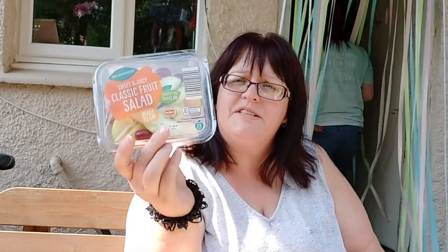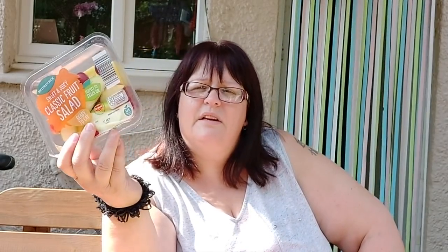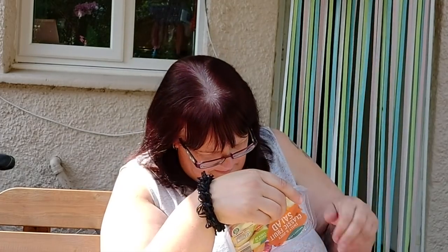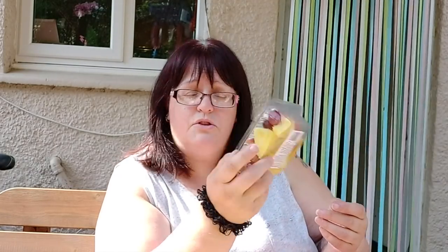I picked up a fruit salad to have as an afternoon snack later today — it was 85 pence, not bad at all for a ready-made fruit salad. The label says 80 grams is a serving, but the packet is only 200 grams, so that's barely two and a half servings per pack — ridiculous. Per 100 grams it's 54 calories, so the entire pack works out at around 108 calories.